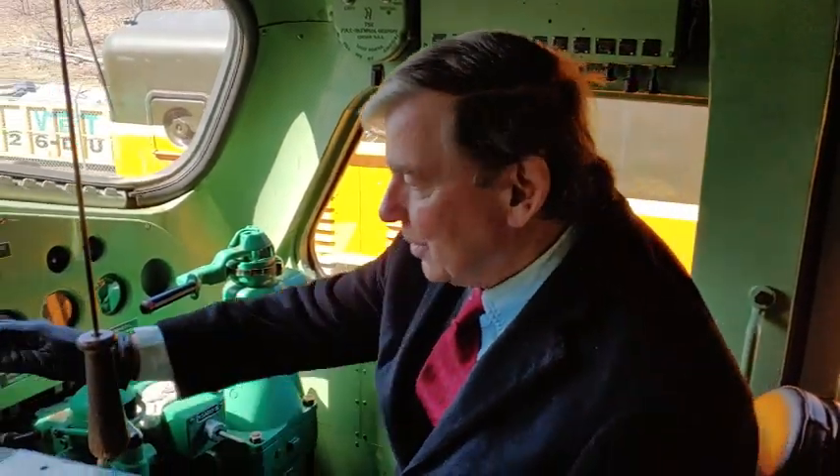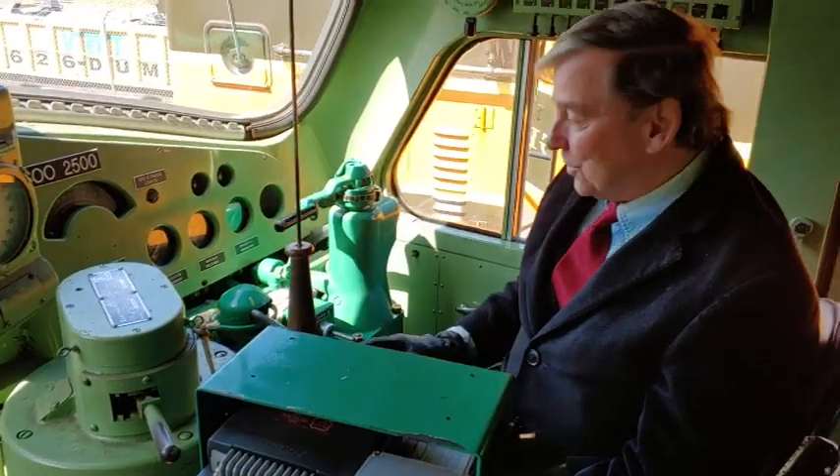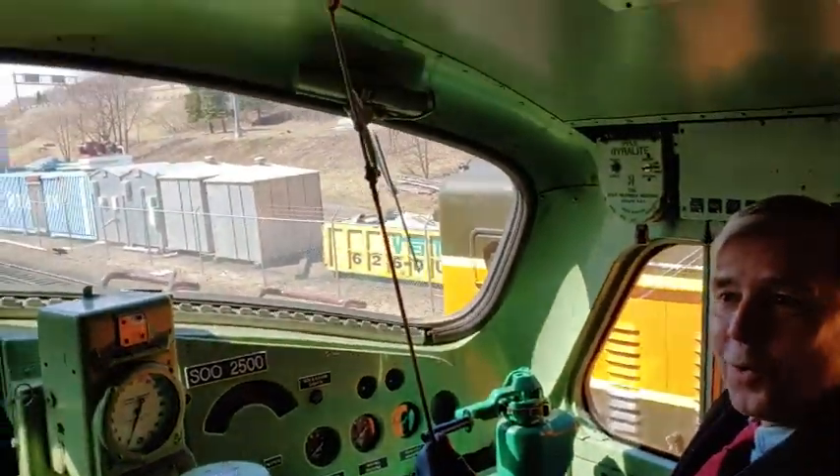Back in the cab of the 2500, here's a rundown of the controls. You have your throttle, obviously. You have your engine brake and your train brake. The bell is just this little switch here to turn the air on and off to the bell, and the air to the horn, here.